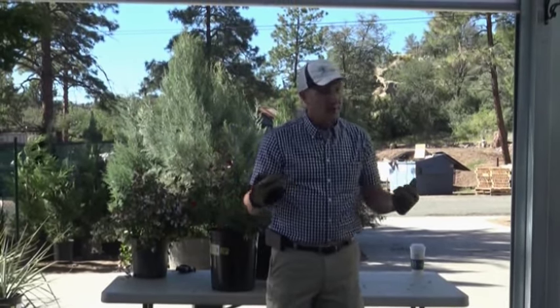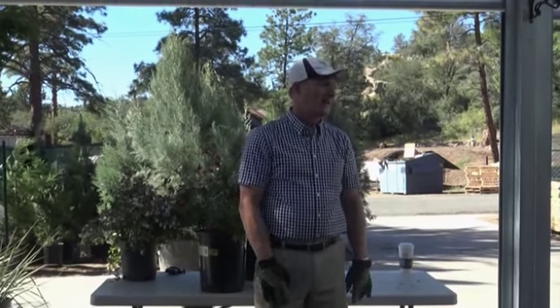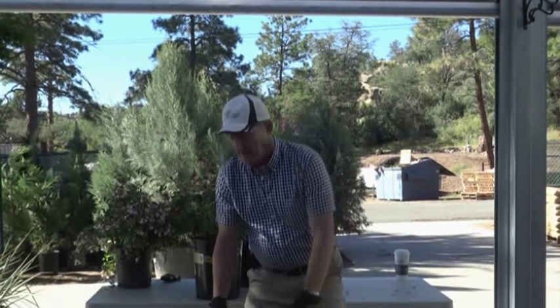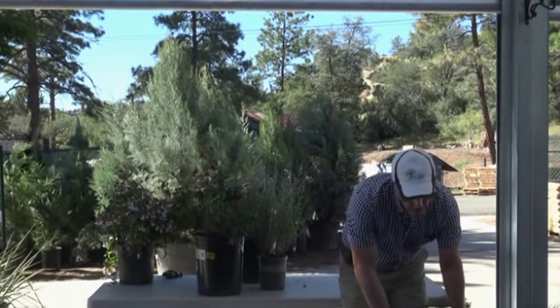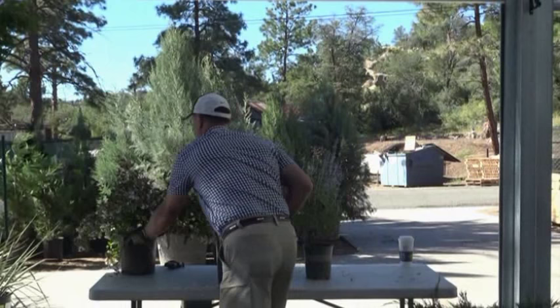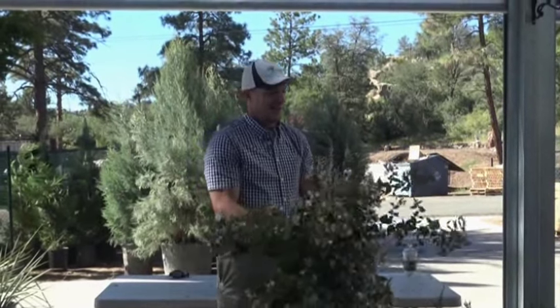I tend to invest in a lot of properties — rentals and that kind of thing. This is the kind of shrub I would use because a tenant cannot kill it. It's a second home? This is the shrub you want because you just can't kill it. It's consistent and always looking good. Because it gets so large, you want to step down into something like abelia.